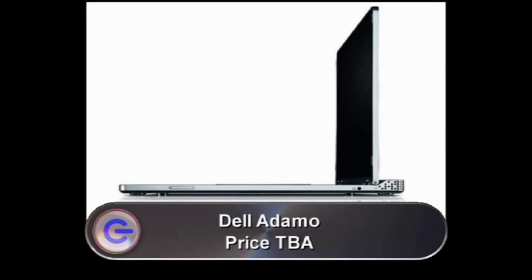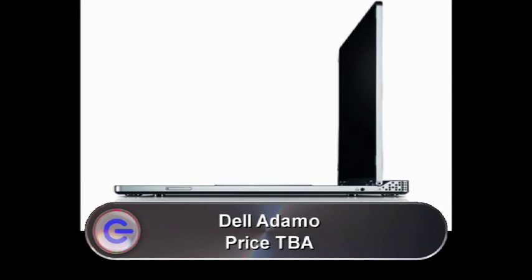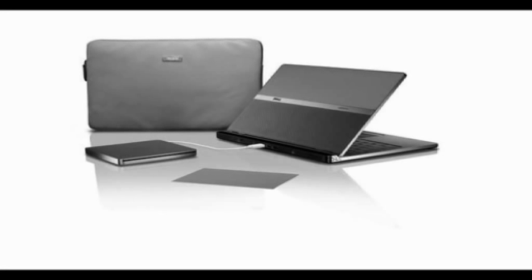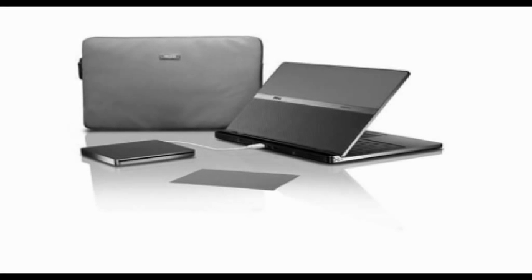It appears that Dell have decided to jump on the slim notebook bandwagon and have unveiled their Adamo laptop. As you can see, it looks really thin — it's only 1.7 centimetres thick, making it one of the thinnest laptops available on the market. It's got a 13.4-inch 16x9 high-definition display with edge-to-edge glass. The top model comes with a 128GB solid-state drive, a 1.4GHz Intel Core 2 Duo processor, and 4GB DDR3 dual-channel memory. Battery life will give you five hours or more. It's available in the US from the end of March, but a UK release date and price are still to be announced.